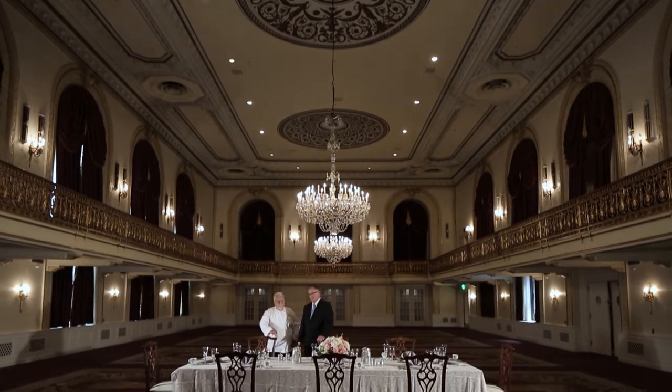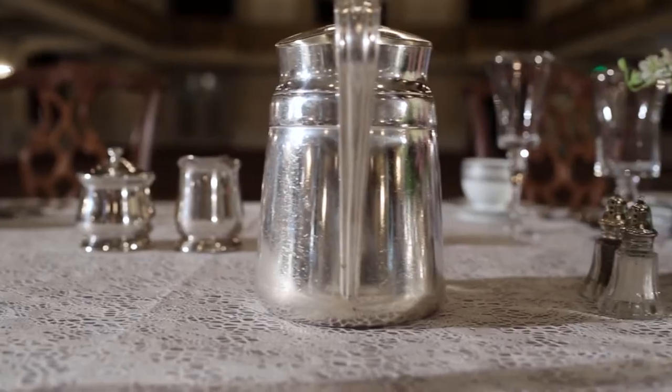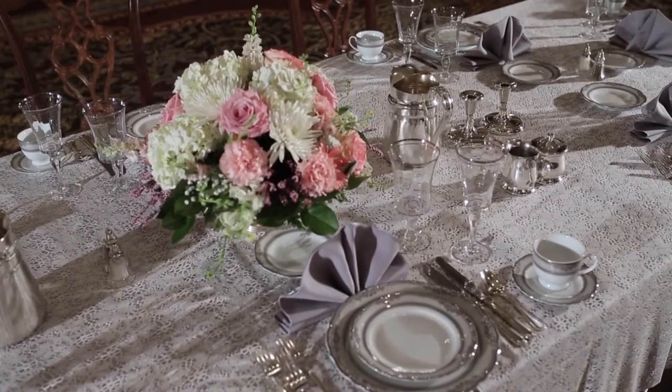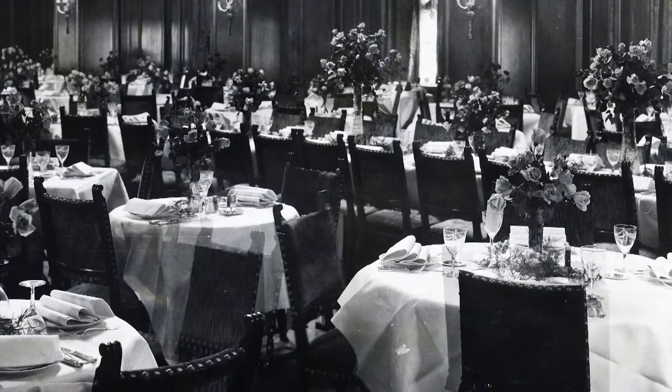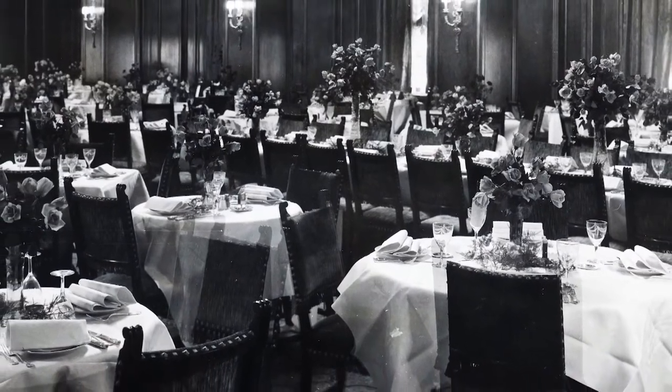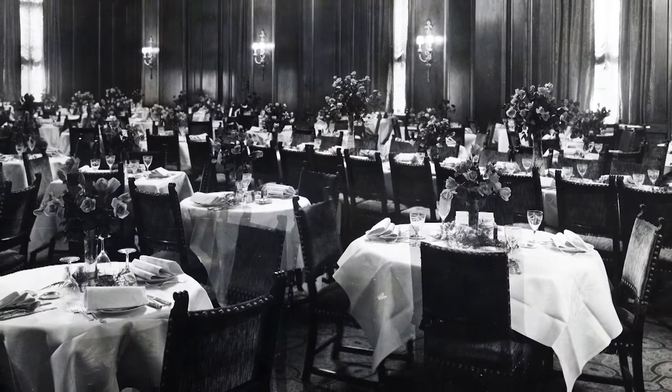Here we have a very elegant dinner table setting, a period type setting of what we feel a table would have looked like back in the 1900s. Obviously a very elegant look to the table, a lot of beautiful silver pieces. Dinner was an experience back then — people took time to sit down and really enjoy dinner and to really make it a special event. That kind of represents the time when people were really trying to show off.